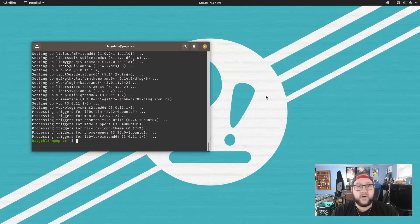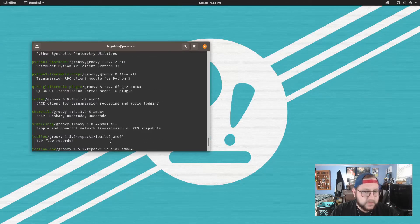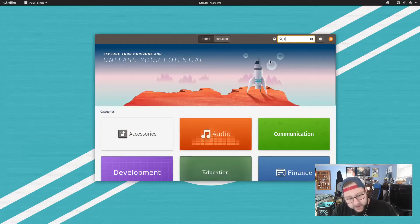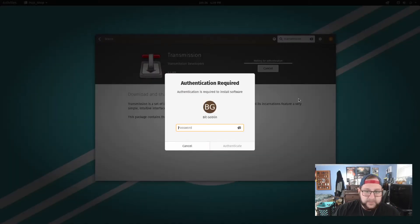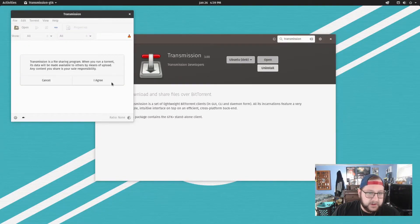If you want to search for things, just type apt search followed by a search term — for example, transmission for a BitTorrent client — and you get all the package results that match. Or if you prefer GUI-based tools, go to Activities, open the Pop Shop, and type in your search. Flatpaks are a useful and easy way to install software as well, but the difference between a Flatpak versus a native package is a discussion for another time.